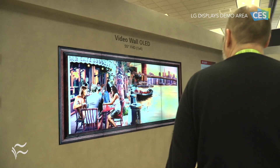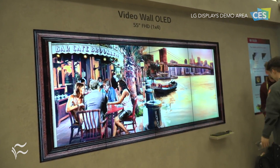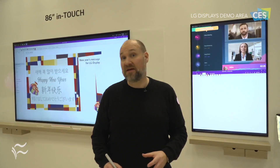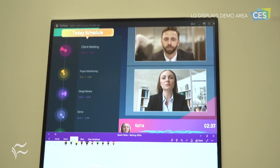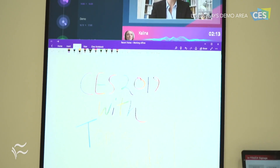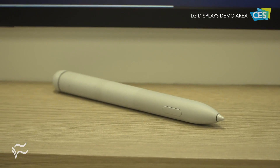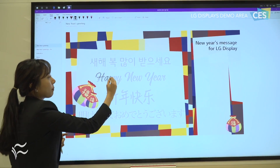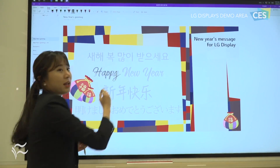On the smart office front this year, LG Display is showing off two versions of its in-touch display. These displays have high touch sensitivity thanks to the fact that the touch technology is built into the display. What's new this year is that they have active pen support for both Wacom and MS pen standards, and this is really handy when it comes to smart offices.